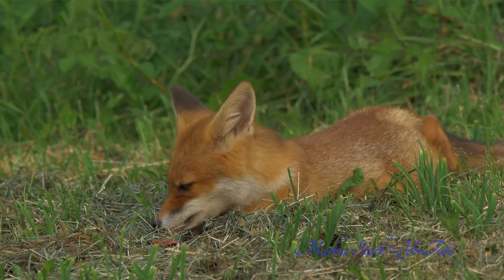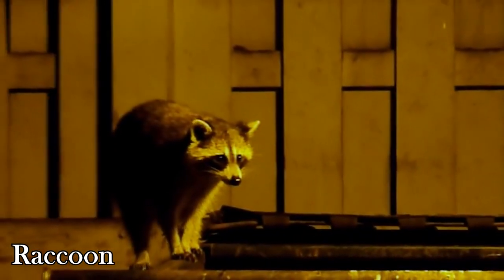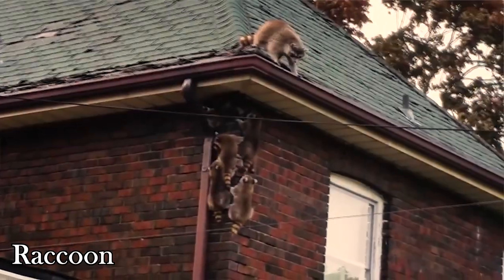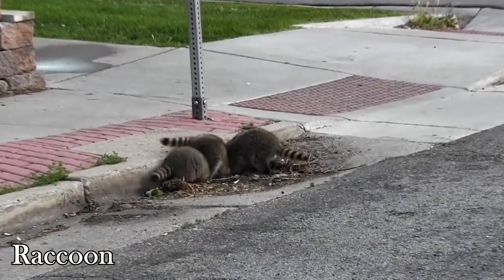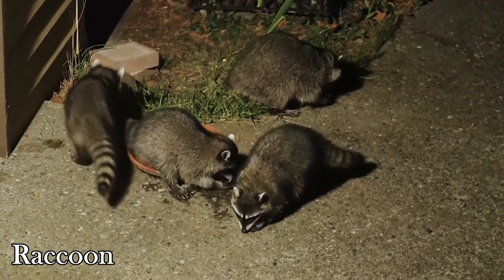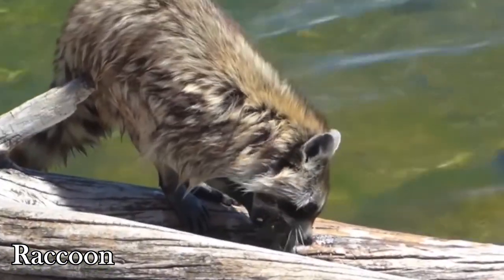Taking the number seven spot we have the less cuddly raccoon. Raccoons live pretty much everywhere — about 20 to 40 raccoons per square mile in rural areas, and as high as 100 plus per square mile in more developed regions. You should be more careful when encountering raccoons in the wild because they're more likely to have contracted rabies due to their scavenging habits.